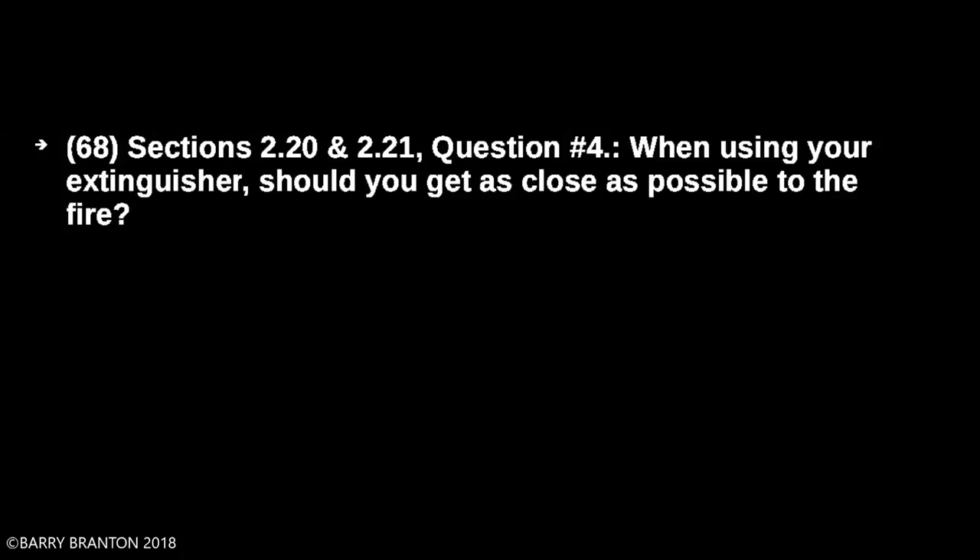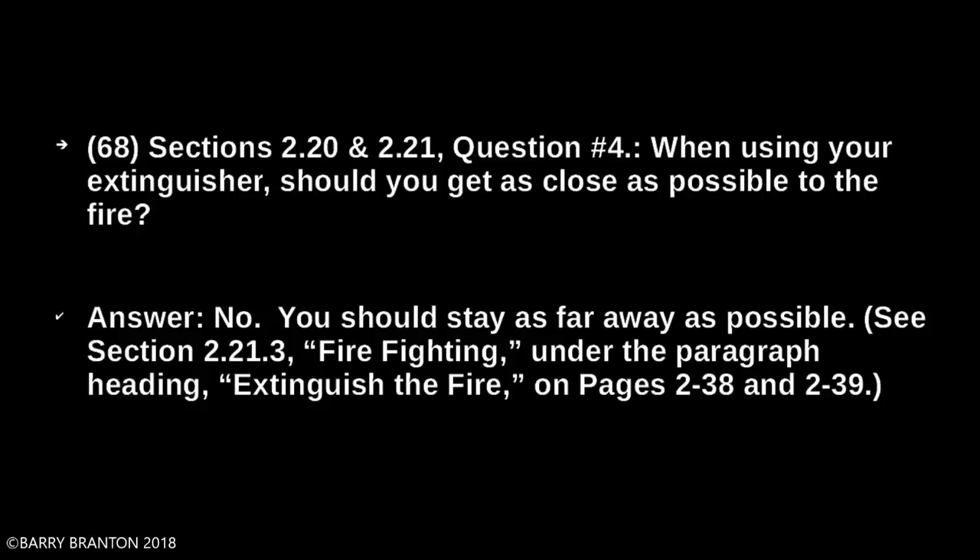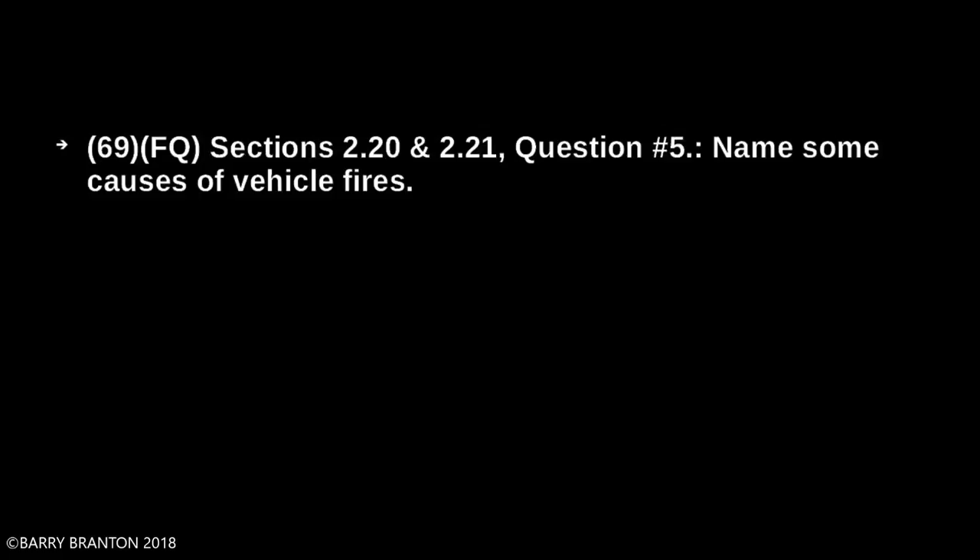When using your extinguisher, should you get as close as possible to the fire? No — you should stay as far away as possible. Name some causes of vehicle fires. Spilled fuel. Improper use of flares. Flammable cargo.